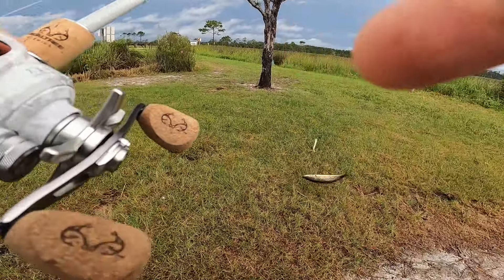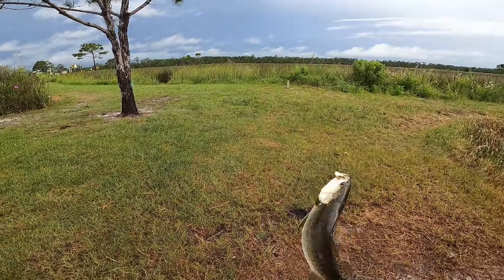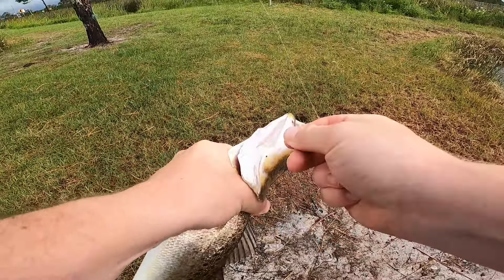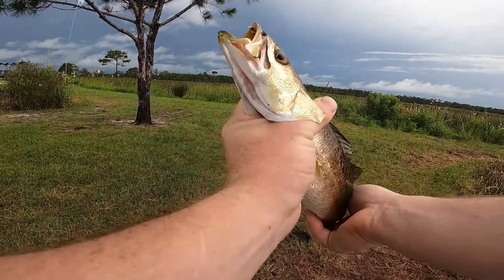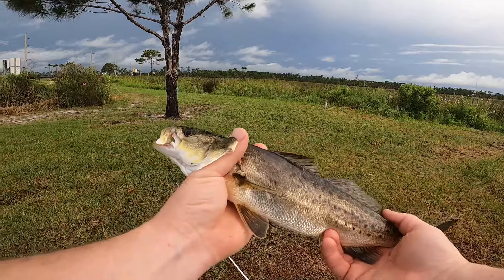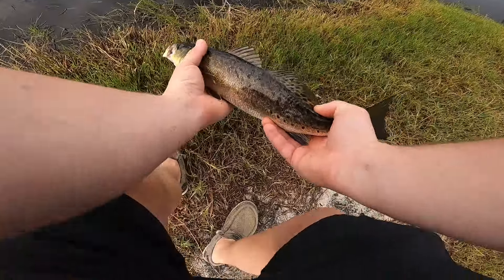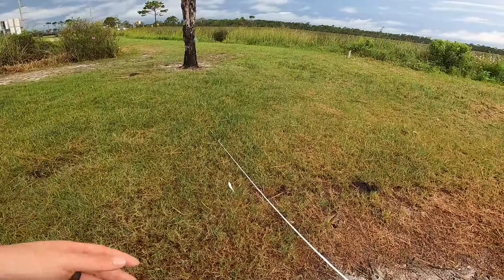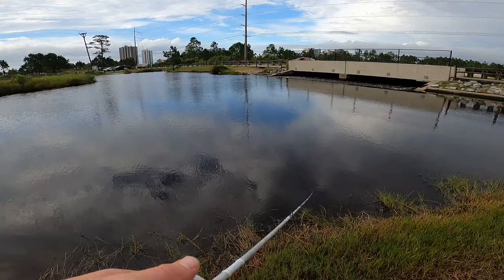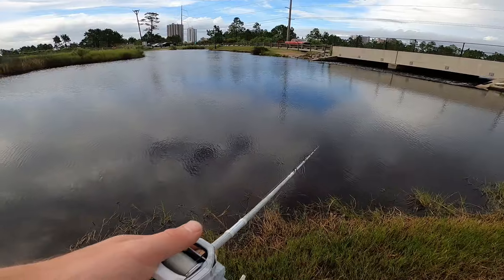I was not expecting that at all! I think that's a trout, but I'm not 100% sure. Like I said, I have no idea what I'm doing — I've never fished down here especially inshore, so we'll let this guy go. Heck yeah! I was starting to lose confidence, I didn't think I was going to catch anything. The old weightless fluke prevailed — he railed that thing! That was real fun, hopefully we can catch another one.